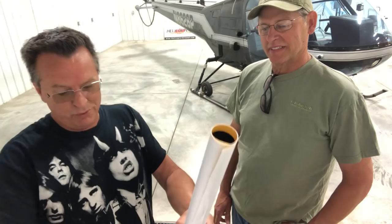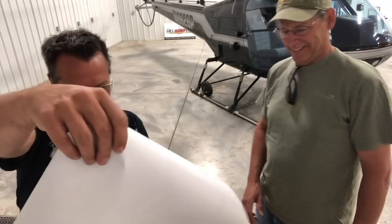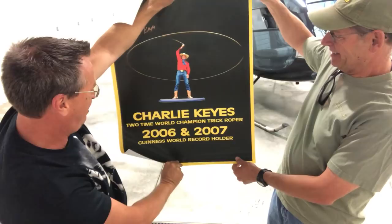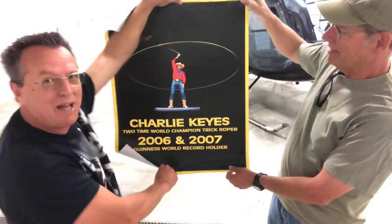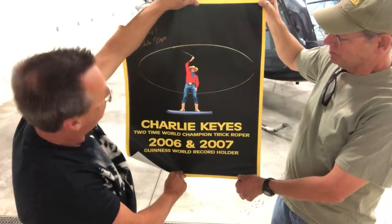Really nice note from Charlie — I'll read that after we get off camera. Let's see what he sent. 'You're awesome, Kenny' — Charlie Keys, two-time world champion trick roper, 2006–2007, Guinness World Record holder. That's awesome! Hopefully you see this video today, Charlie — I know you tune in almost every day. Thanks for sending it, very very cool.